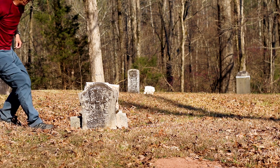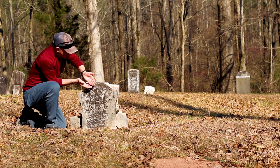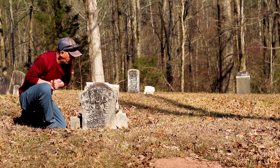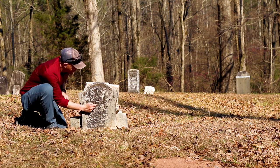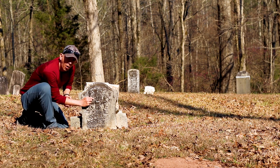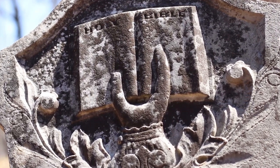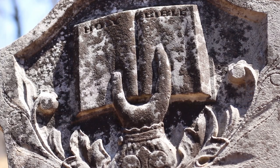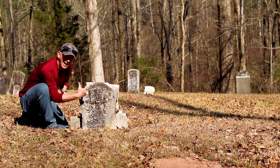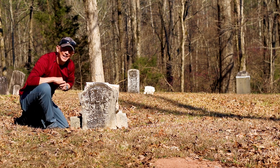I've saved my favorite for last. On this example, you can see an open Bible with a right hand holding it open. The hand comes out of a cuffed sleeve, and you can see the thumb on this side of the Bible and the index finger on this side of the Bible, indicating that it's holding the Bible open like this. A very rare example indeed.